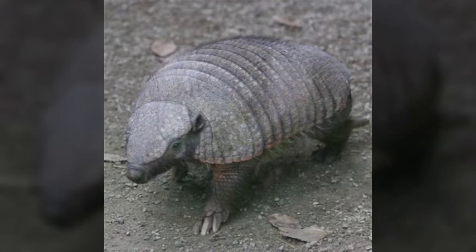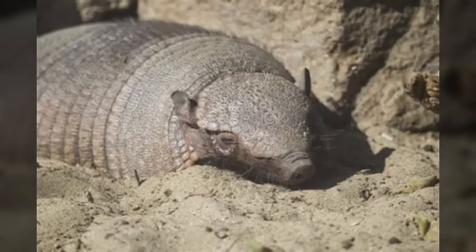These animals dig to escape extreme temperatures, hide from predators, and look for food. The animal's diet consists of worms and insects. Their long and powerful claws and long snout help them move through the soil.